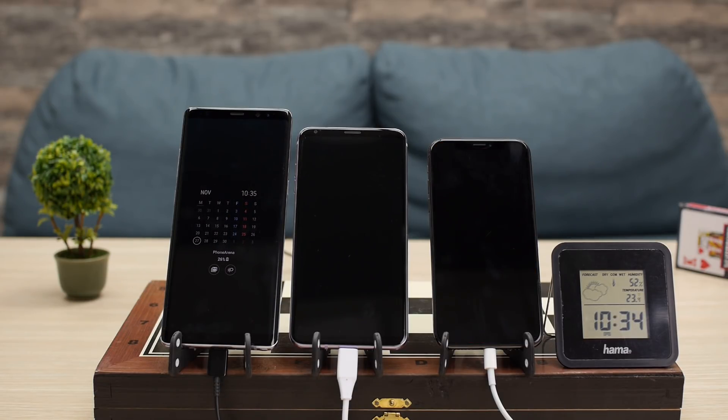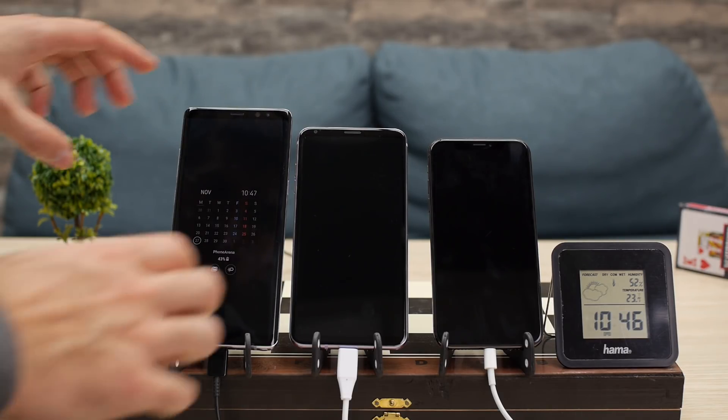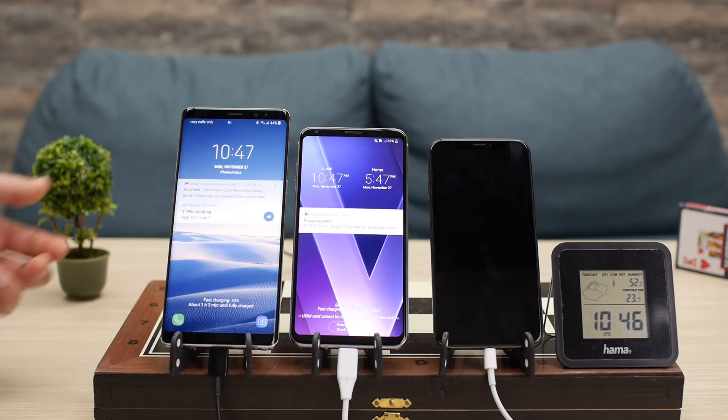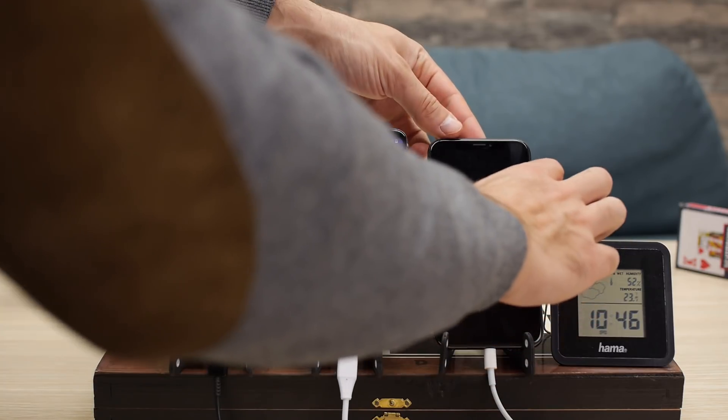We leave the test running for another 15 minutes. At the 30-minute mark, the Galaxy Note 8 now has a clear lead with 44%, the V30 has 32%, and the iPhone 10 has 18%.